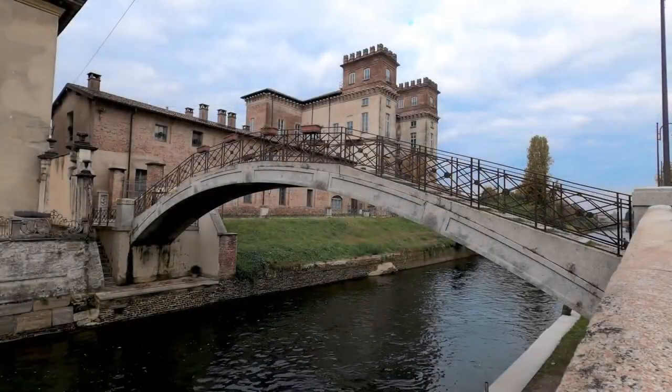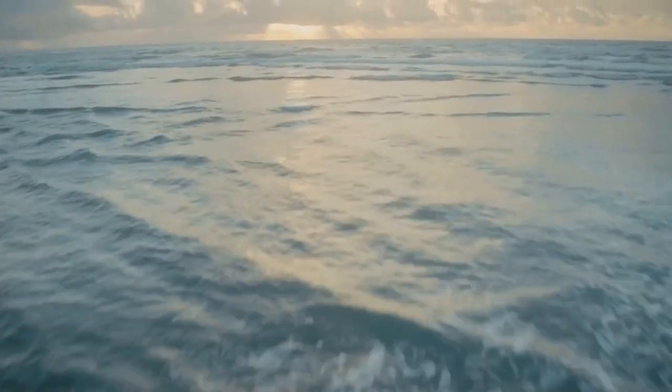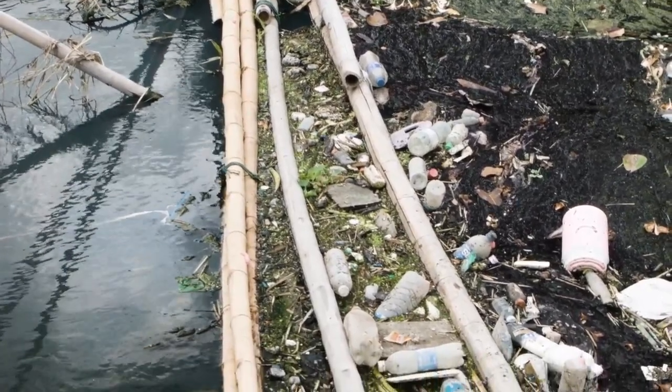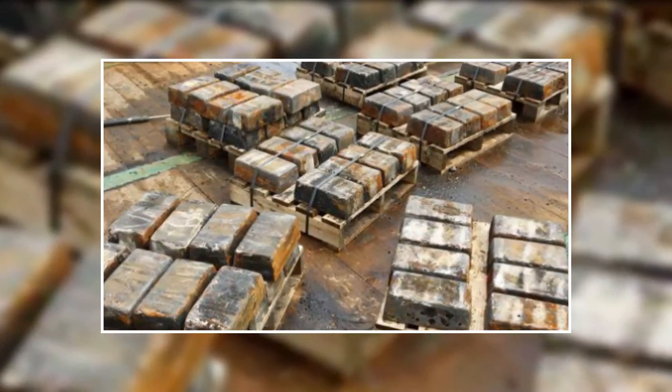As the murky waters receded, the authorities took a look. It's not every day you discover the secrets of the ocean's depths. As the canal's floor became visible, residents learned about a new chapter in the city's history. Let's just say none of them expected to come across what they did.